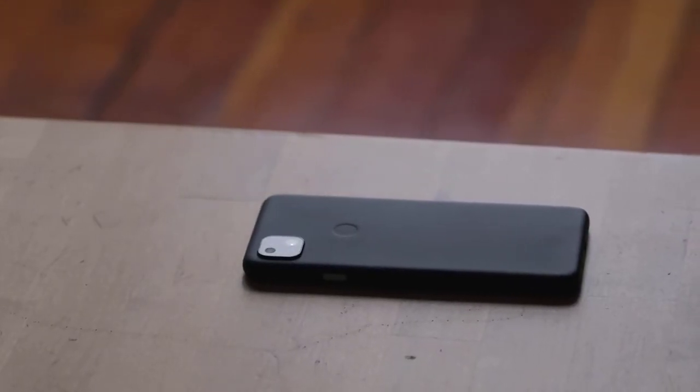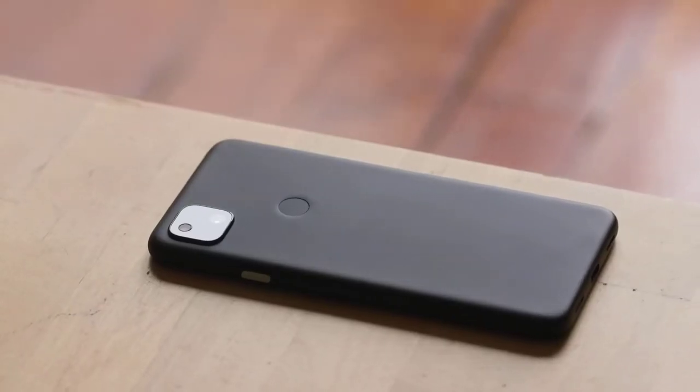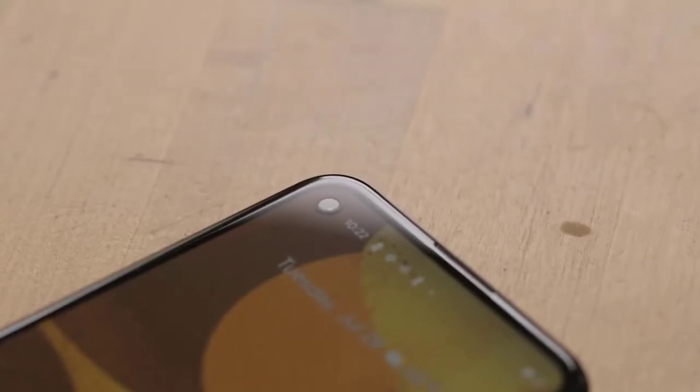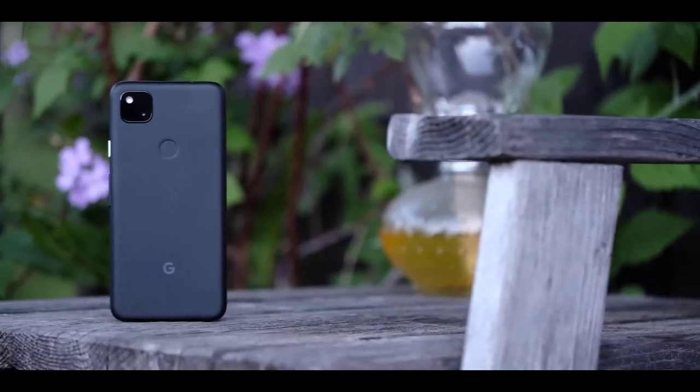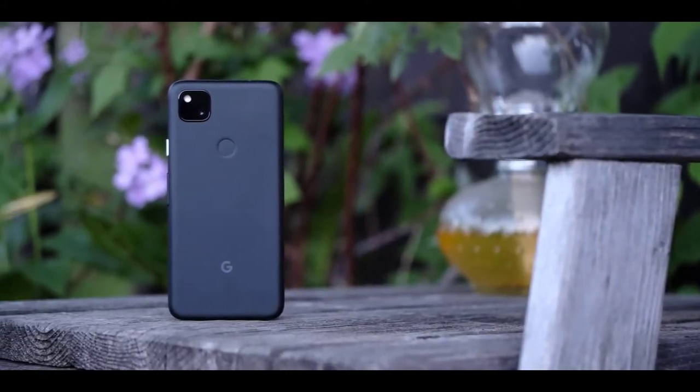Hi, Mr. New Mobile here with a Google Pixel 4 review. As we all know, yesterday Google launched their long-awaited Google Pixel 4. Please subscribe and follow by clicking the bell.